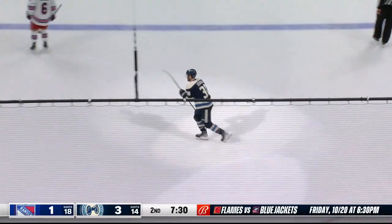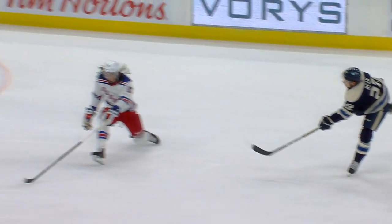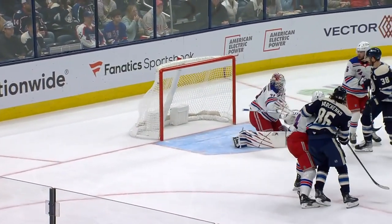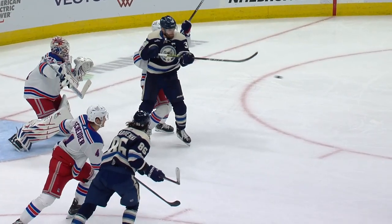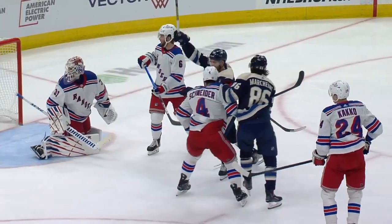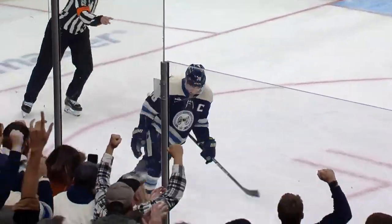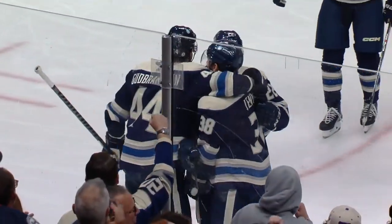Boone Jenner with a hat trick — the natural hat trick for the young man. He sails it through. Igor Shesturkin is tracking this puck high, and there's Boone Jenner with the perfect deflection past Igor. Textbook. That stick has to be below the crossbar on goals, and right there it looks like it's just at the crossbar. Boone Jenner with a great start to the season.